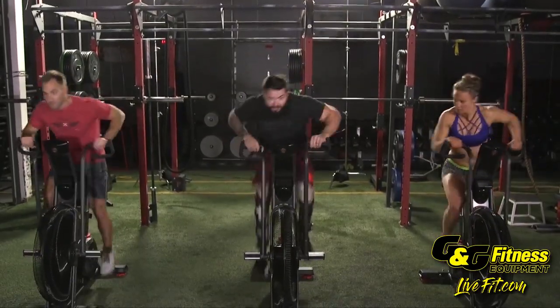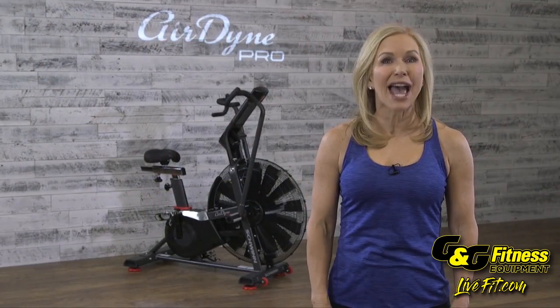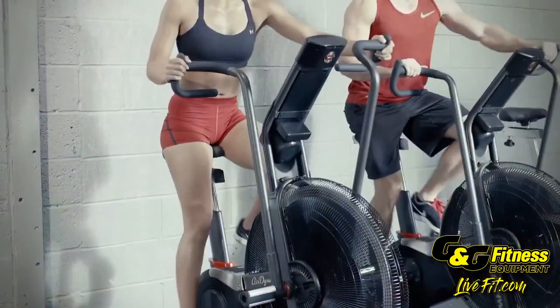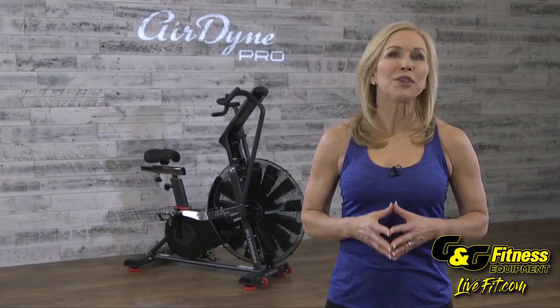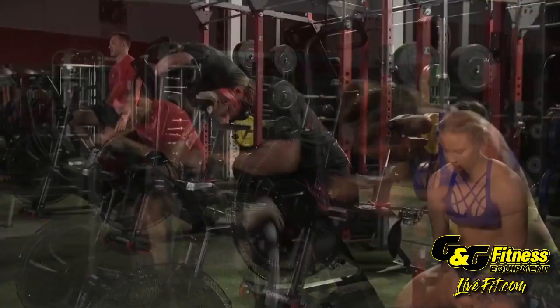Unlike other air bikes, the Schwinn Airdyne can be calibrated in seconds to ensure that you're getting the most accurate data delivery. Everyone from beginning exercisers to elite athletes will feel the results that the Schwinn Airdyne can provide. If you want the most legendary name in Airdyne bikes, meet your match with the Schwinn Airdyne Pro.